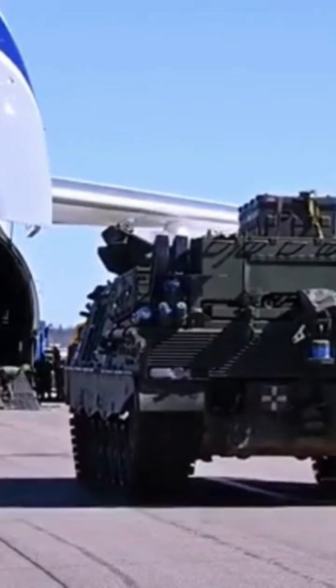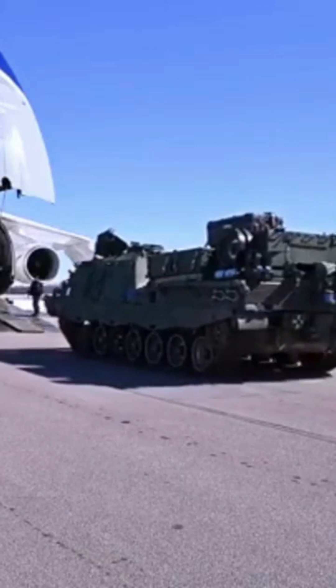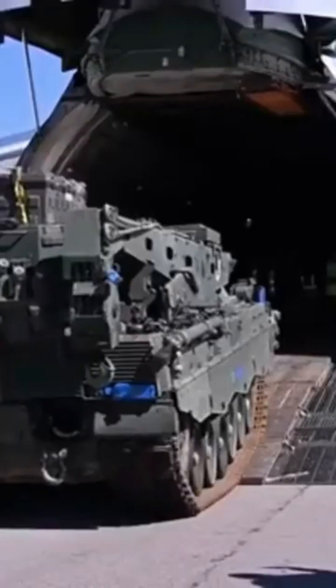This essential piece of military engineering highlights the importance of recovery vehicles in modern warfare, ensuring no asset is left behind.